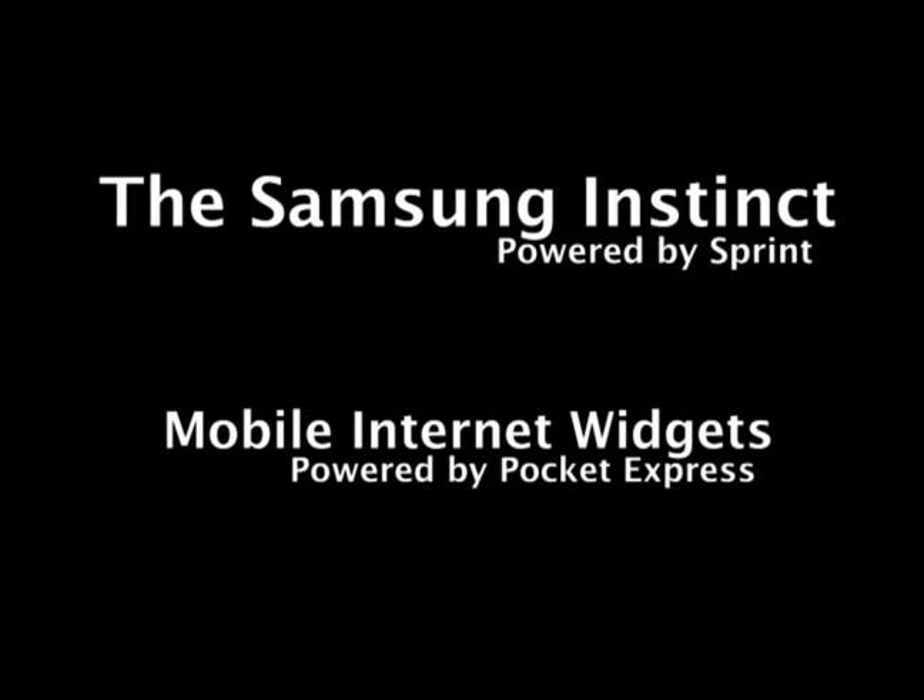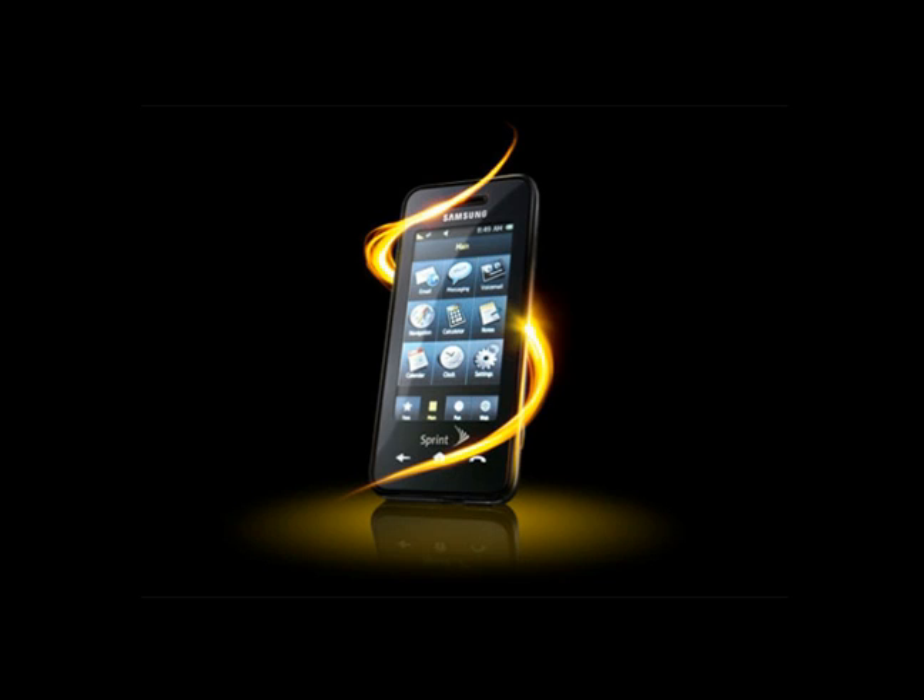The Samsung Instinct offers a variety of new features that make it a unique, cutting-edge device. The Pocket Express mobile internet widgets are one of the most frequently accessed services on the Instinct device, serving as the backbone of its web feature. It's the fastest, easiest way to get favorites of the web, including weather, sports, news, movies, and a whole lot more. The information is stored directly on the Instinct device, so you're never more than a click away from up-to-date information. Let's go on a little tour of the Pocket Express widgets.